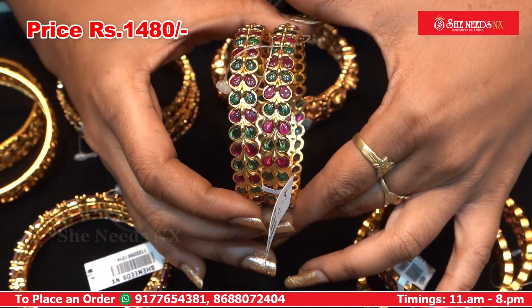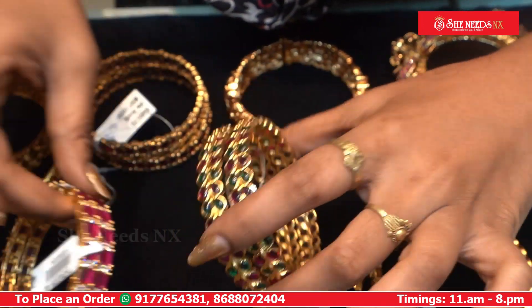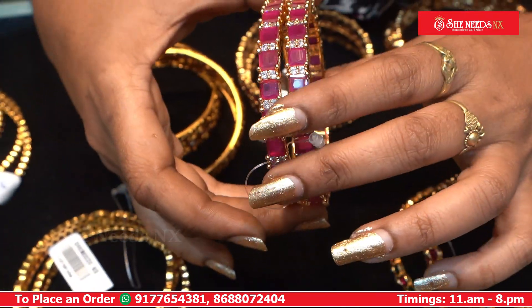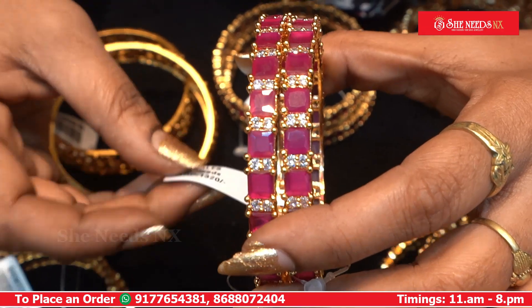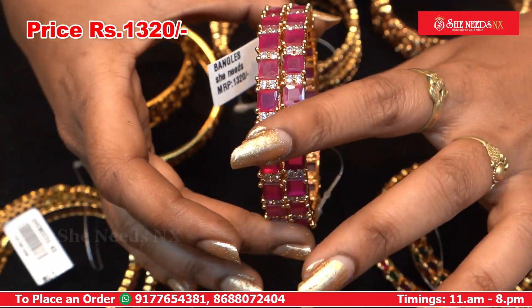We have ruby, ruby, ruby. This is a clean and neat design. This is the price of 1480. We have 10% discount. We have ruby and multi-color.